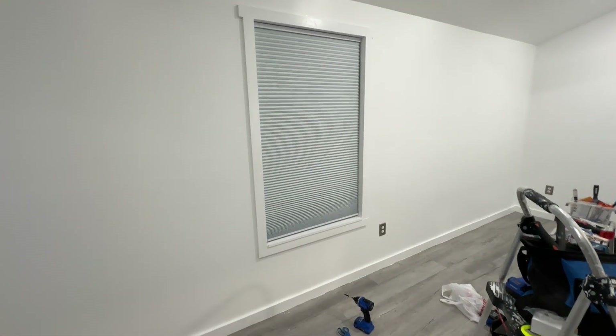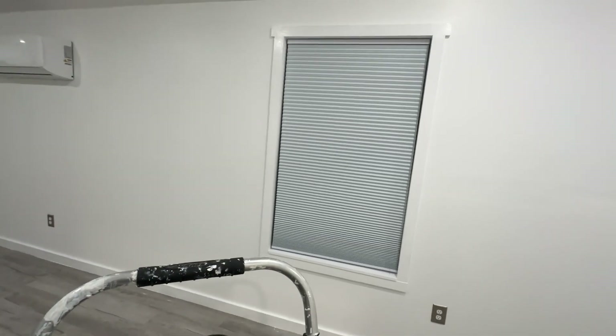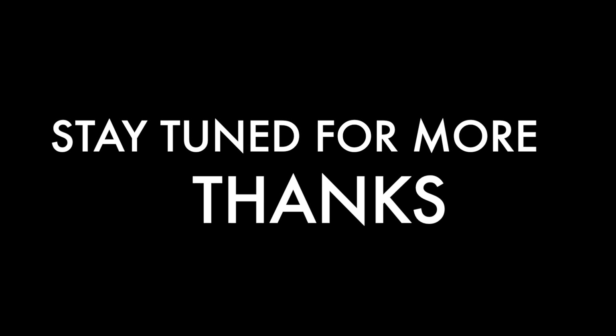Looks good. I went outside and you can't see through — it's pretty much a blackout. Pretty cool. Works for me.